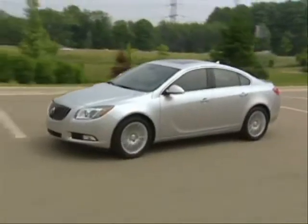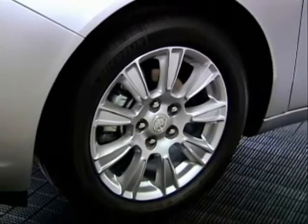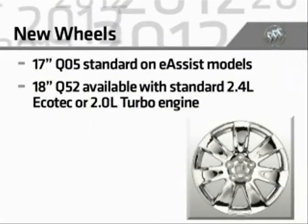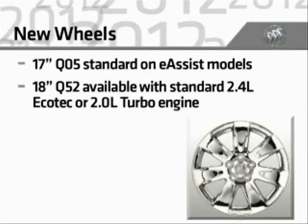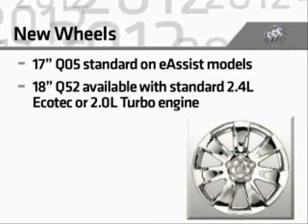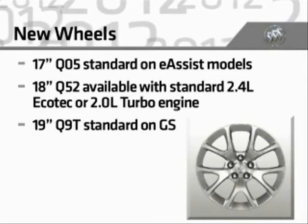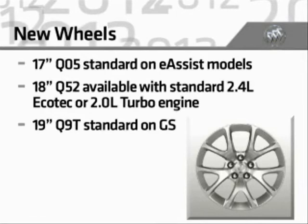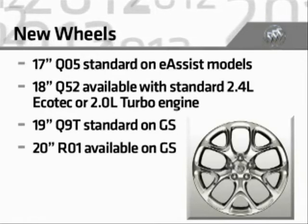Wheels are also revised. Models with the new fuel-saving eAssist technology get a new 17-inch machined alloy wheel, Q05. A new optional 18-inch chrome-plated wheel, Q52, is available on Regal 1SL, Premium 1, and Premium 2 models with the standard 2.4-liter Ecotec engine or the 2.0-liter turbo engine. GS gets an exclusive standard 19-inch 5-twin spoke alloy wheel, Q9T, and offers an available 20-inch polished wheel, R01.